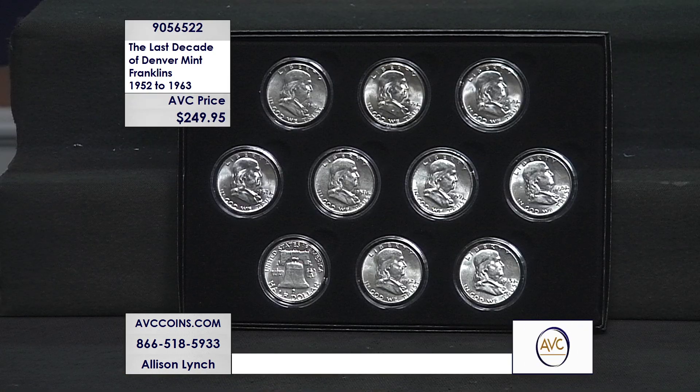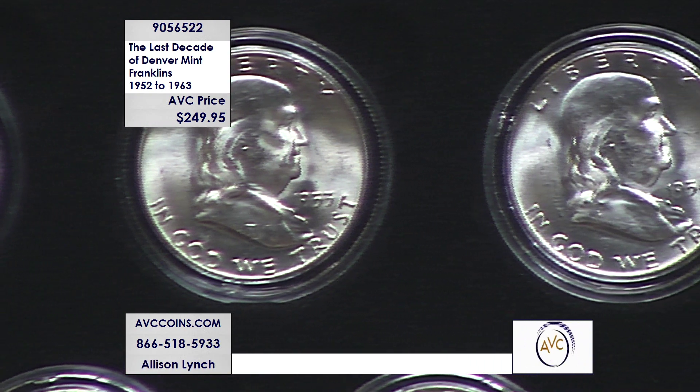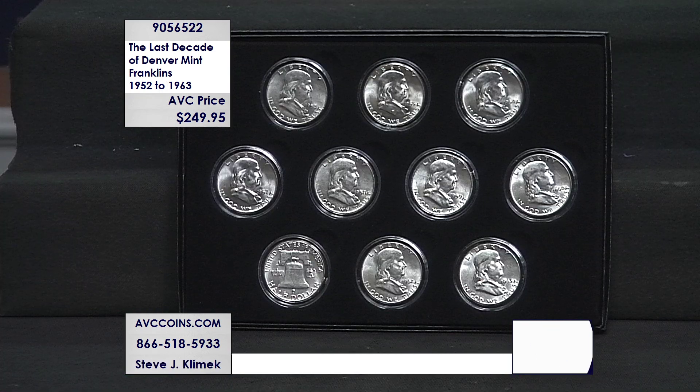Look at this collection. Tonight it's the last decade of the Denver mint. The Franklin series replaced the Walking Liberty series in 1948 and ran 16 consecutive years through 1963. Then, due to the unfortunate passing of President Kennedy, the Kennedy half dollar was introduced in 1964 — ending this short 16-year series. They made 16 Ps, 14 Ds, and 5 Ss — 35 coins in all.